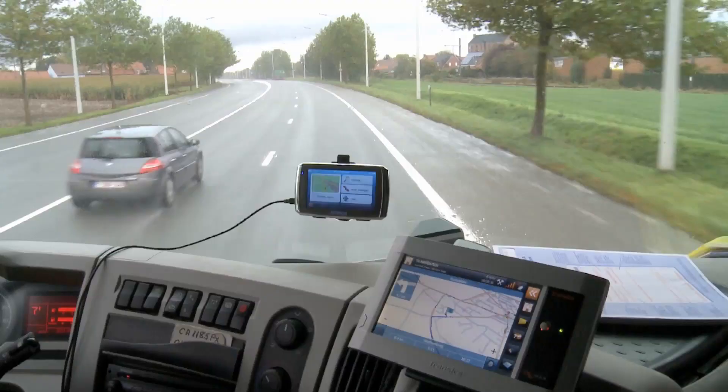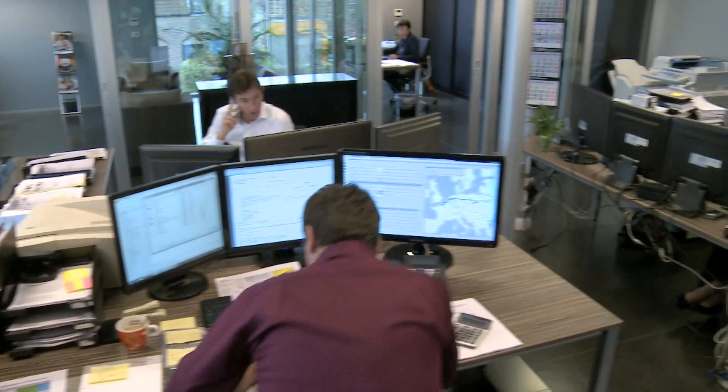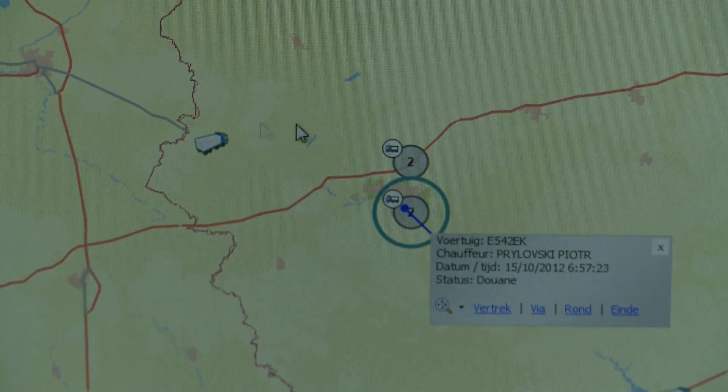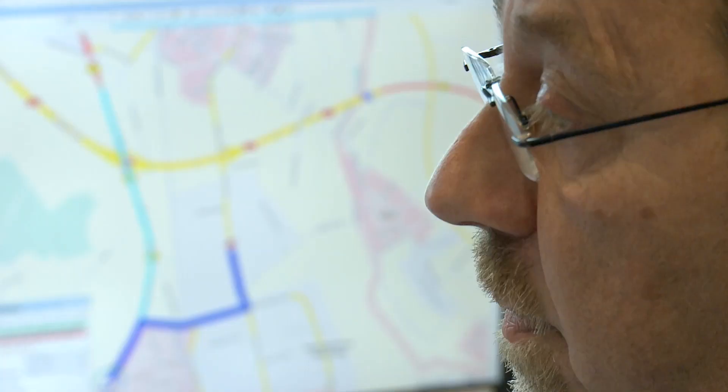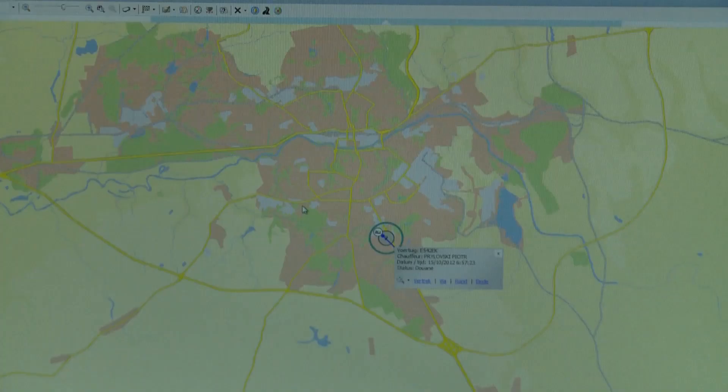Because of our satellite equipment and the onboard computer, the home base is constantly informed about the position of the trucks and the state of the goods. The cool chain can under no circumstances be interrupted. The cargo must reach its destination in time and in perfect condition. Sonkotra has designed an efficient structure for cooled transports.